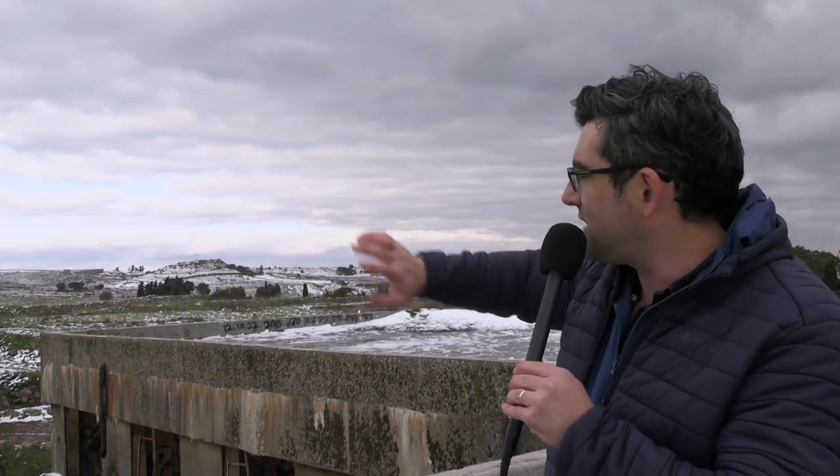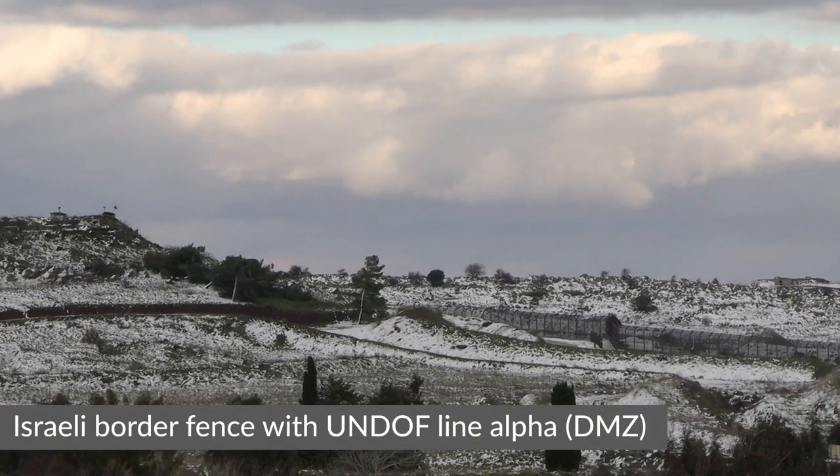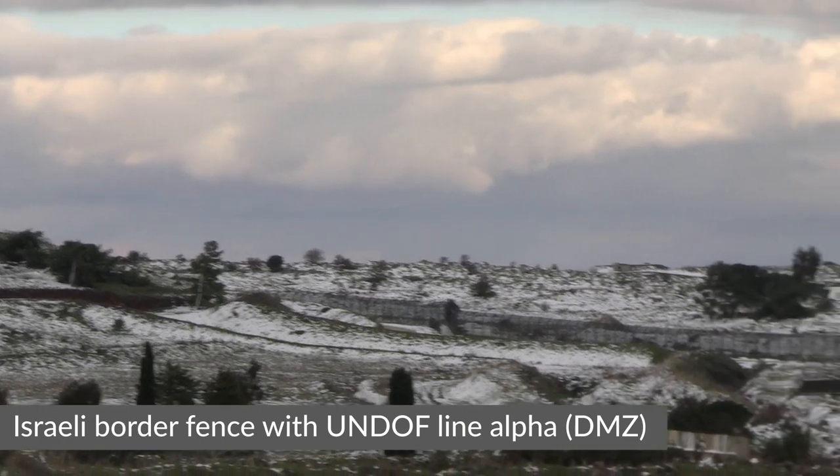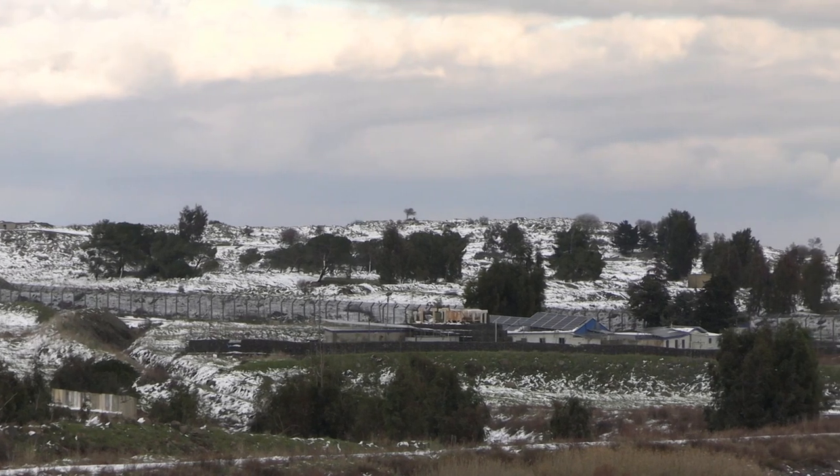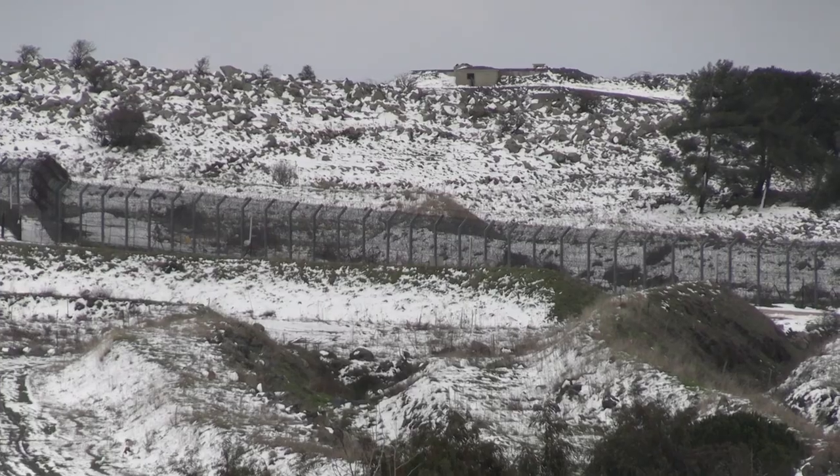Just across the border, so you have the DMZ and then the border is — just stepping out of the frame for a second — is Al-Qunaitra, which is in Syria and has been a site of shelling between Syrian rebels and pro-government forces. We're so close at this point that you can occasionally hear explosions across the border.